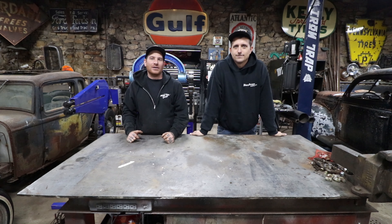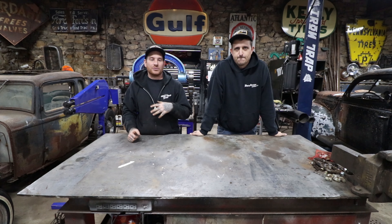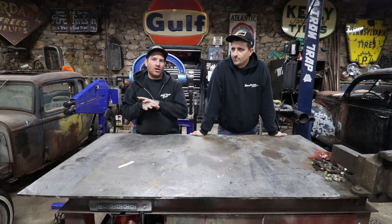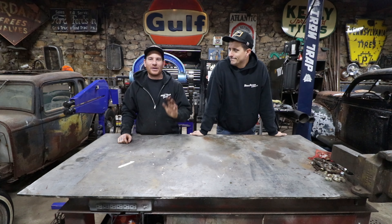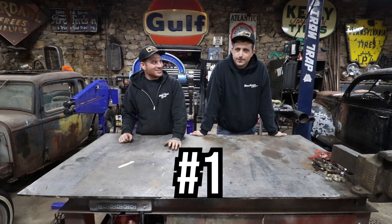It's actually a good time to do this video. We get a lot of questions from people that maybe haven't been watching the channel from day one. There's a bunch of questions that get asked all the time, so we figured we'd do the top five most frequently asked questions about Iron Trap Garage.